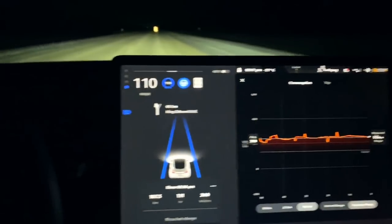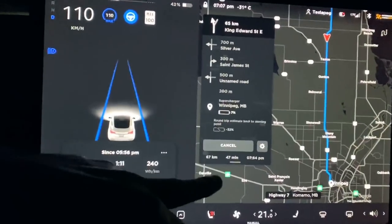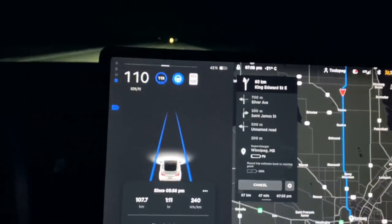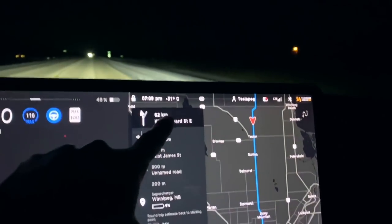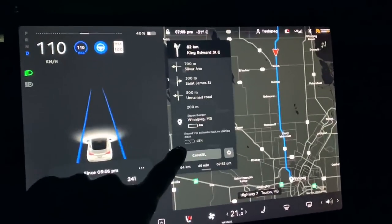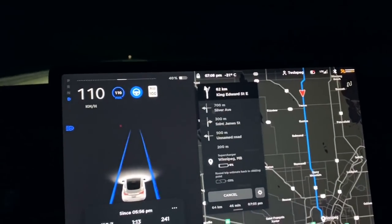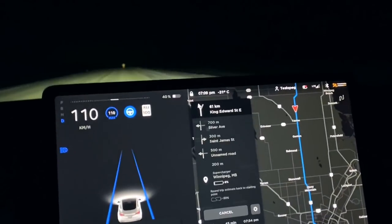You pretty much get used to range anxiety after you buy a Tesla, especially a standard range plus. I'll have around 7% battery when I arrive, and I'm confident — sometimes it can show as low as 0% and I'll still make it to the supercharger as long as you know what you're doing. It is getting colder: minus 31 degrees Celsius, so outside temperature is probably minus 32 or 33. Initially it said 11% on arrival, but now it's saying 6%, so I'm trying not to panic — it'll be all right.